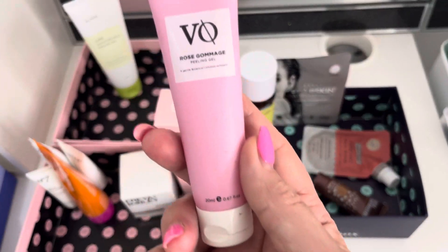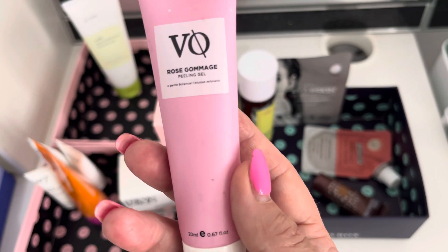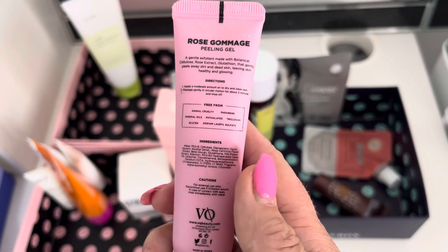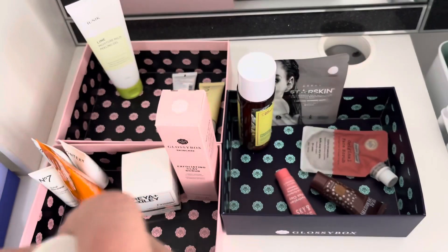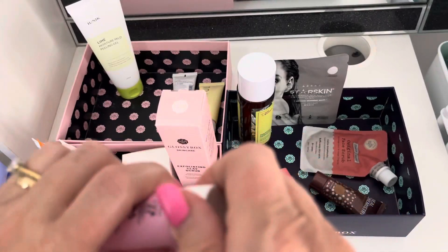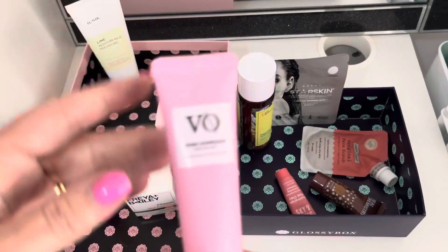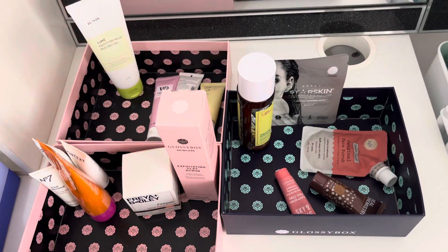This is an older one — it's a gommage peeling gel from Vitamask. I had this last time and I think I'm going to get rid of it. I can see that it's been used and I'm just not a fan of gommage type products really.